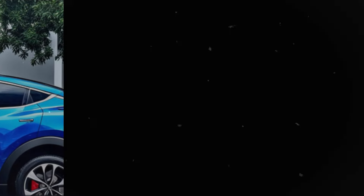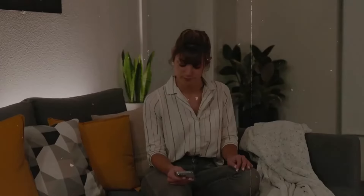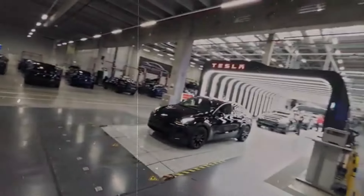A key factor to consider is the $7,500 federal tax credit, which could significantly reduce the Model Y's price to approximately $37,450, potentially making it more affordable than the Model 3. This price cut could be a deciding factor for many buyers. Beyond the cost, the Model Y offers several benefits, such as ample cargo space with both a rear and a front trunk, making it perfect for transporting luggage and groceries. Its elevated driving position and ease of loading and unloading make it an excellent option for families.